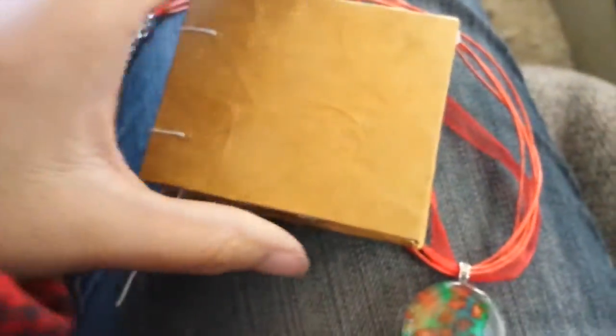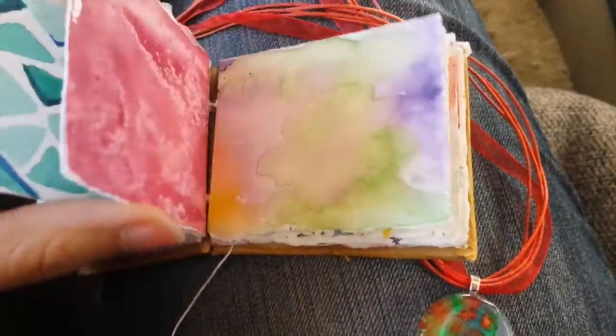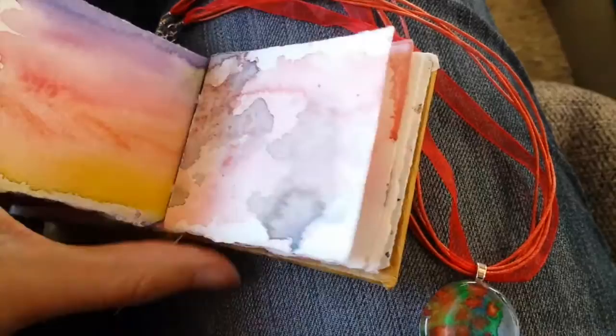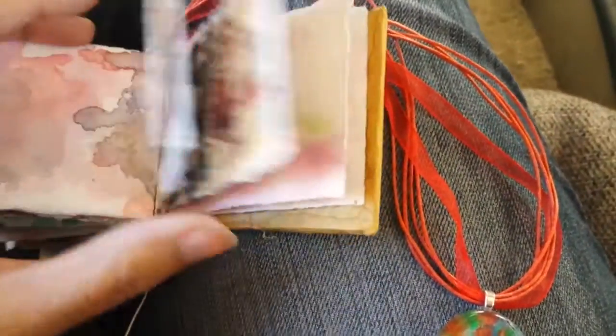I'm submitting that necklace, and then also this mini book. I'm really excited to start making more mini books. I love making them, I love sharing them, I love the book — I love so much about it. It's just a book with different pages — most of these are test pages I did for watercolor paintings, like textures and that type of thing.